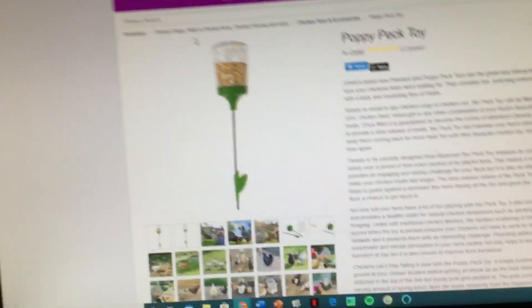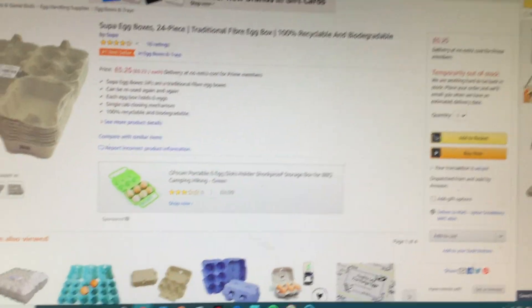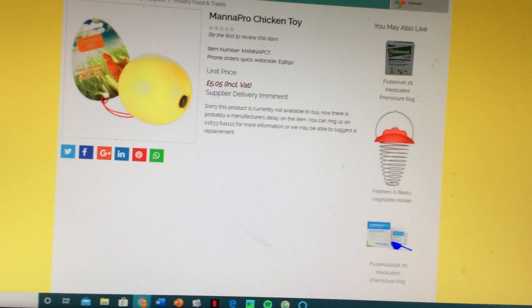This puppy peck toy is where they jump up, peck it, and then some of the treats come down, and then they can eat that. That's another entertaining thing for them. Some eggs, so we can box them up and give them. I will be getting a chalkboard as well, but I haven't got that on there — another toy.